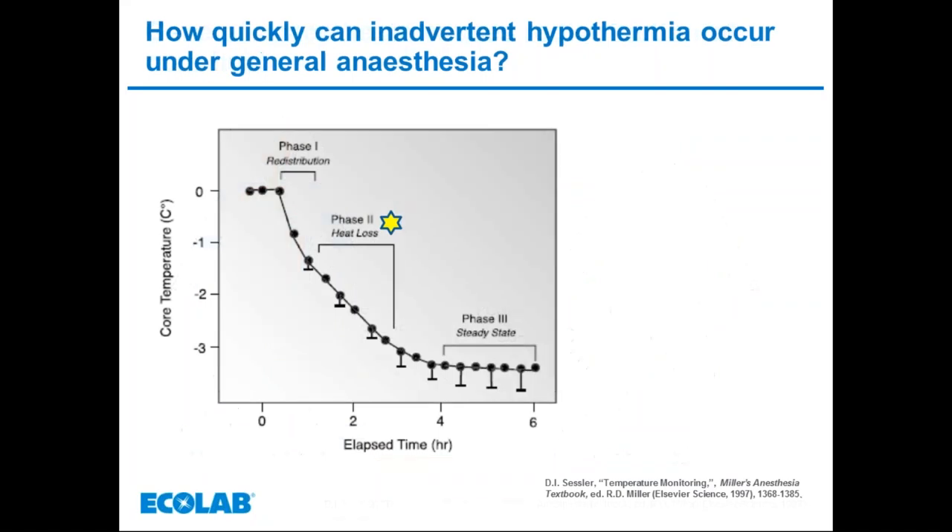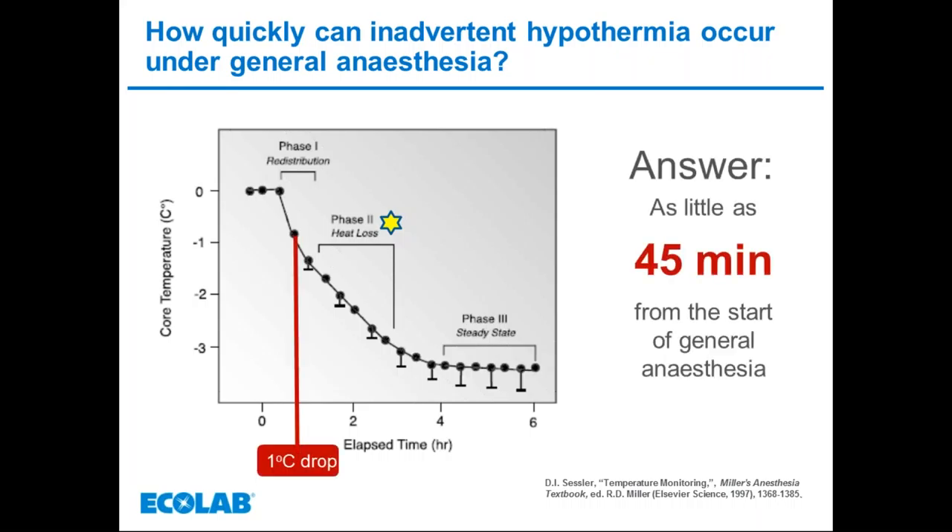This reduction of heat occurs remarkably quickly. As you can see from the graph, within 45 minutes of induction the patient may have lost as much as one degree Celsius in the first 35 to 40 minutes, and up to 1.6 degrees in the first hour. This temperature drop happens as soon as anaesthesia is administered. The length of the procedure doesn't always correlate with anaesthesia time — even short cases can require anaesthesia long enough for patient temperature to drop significantly.